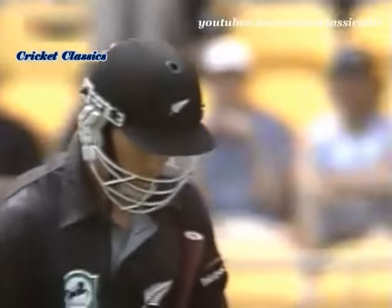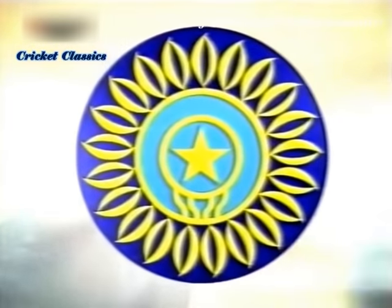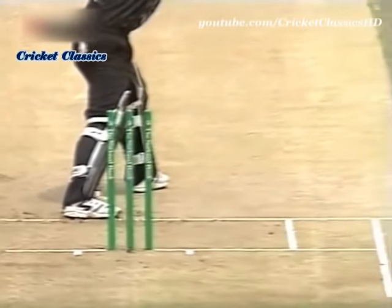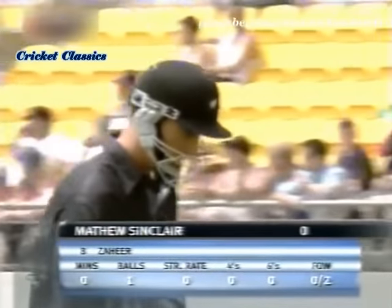He had no clue. Matthew Sinclair has looked in good touch, but this time he had absolutely no clue — shouldering arms. Look at that, the ball coming back just a little bit, hitting the top of the off stump. And Zaheer's got two, and he is delighted. So New Zealand now lose their second wicket and they still do not have a run on the board.